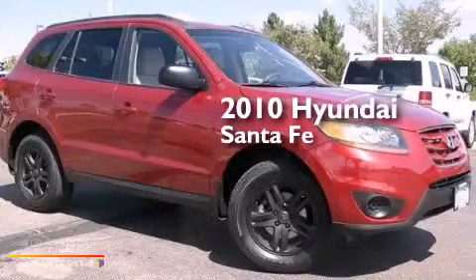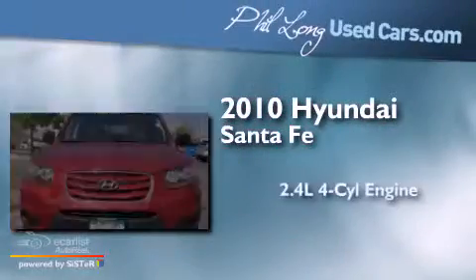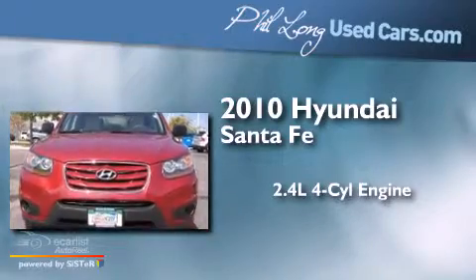This is a 2010 Hyundai Santa Fe. It features a 2.4-liter, four-cylinder engine, an automatic transmission, and all-wheel drive.